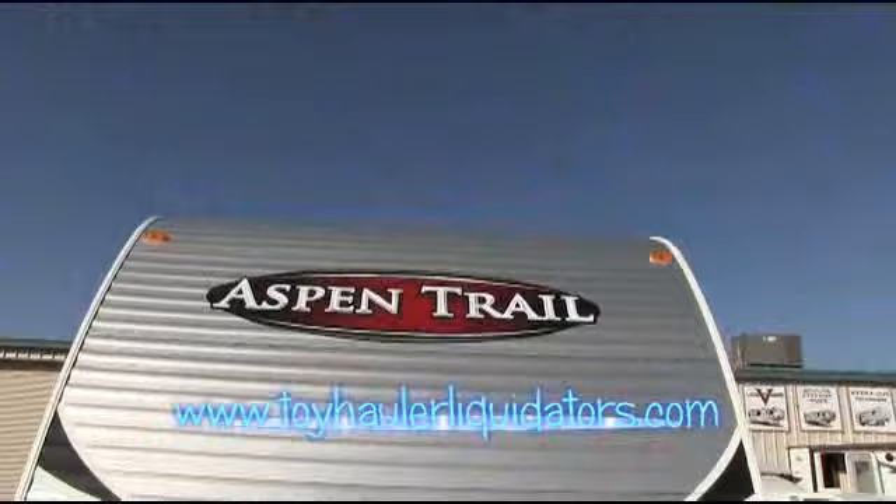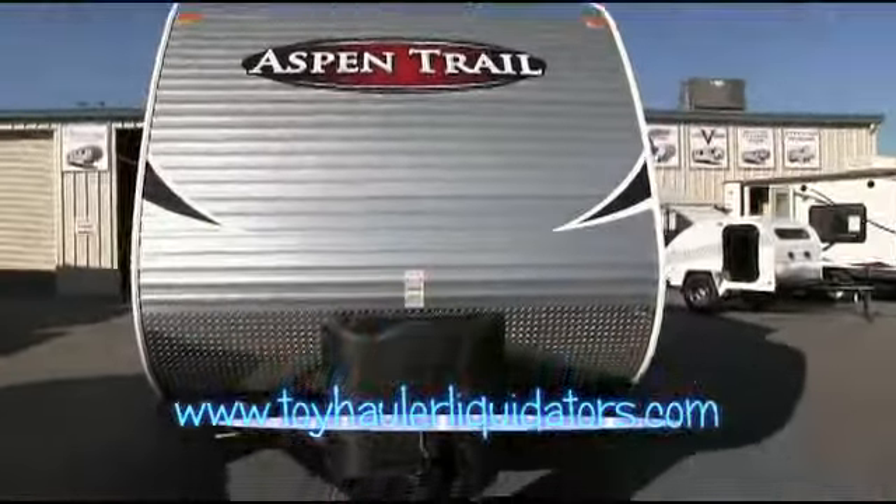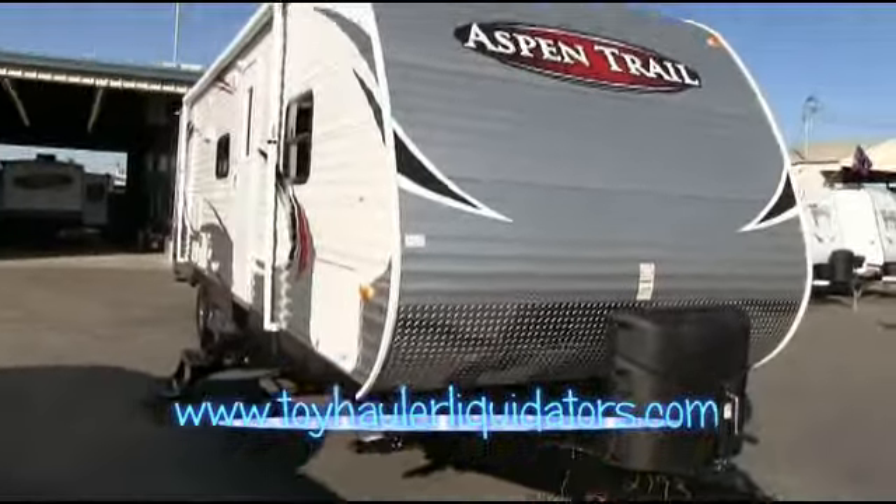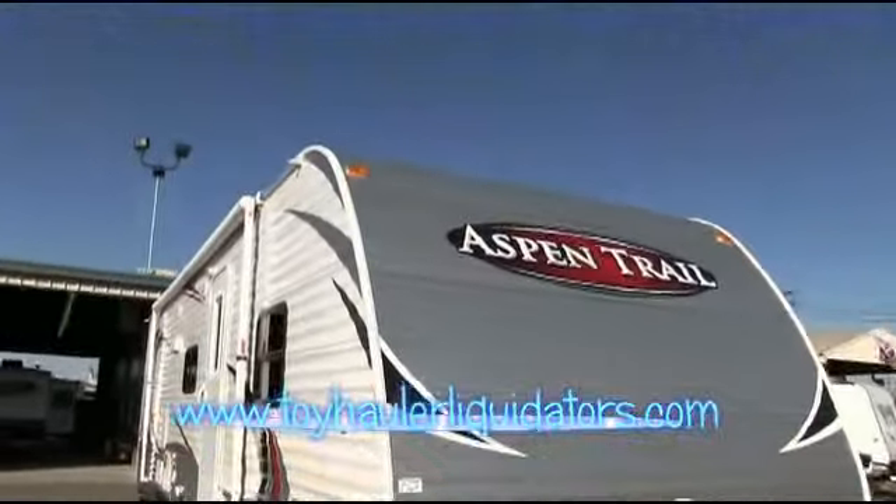Mitch the RV Guy here. Visit us at Toy Hauler Liquidators, either at the Rockland location right off Pacific Street or here in Fresno. Ask for Mitch the RV Guy when you show up at the lot — I would love to personally help you out.